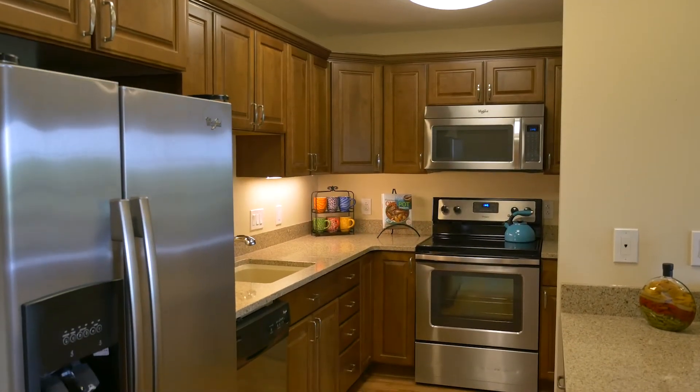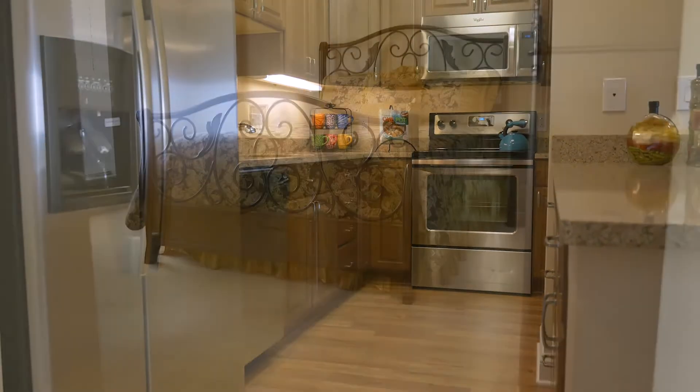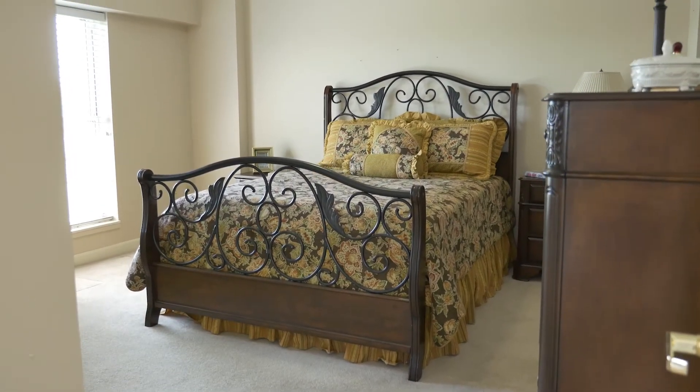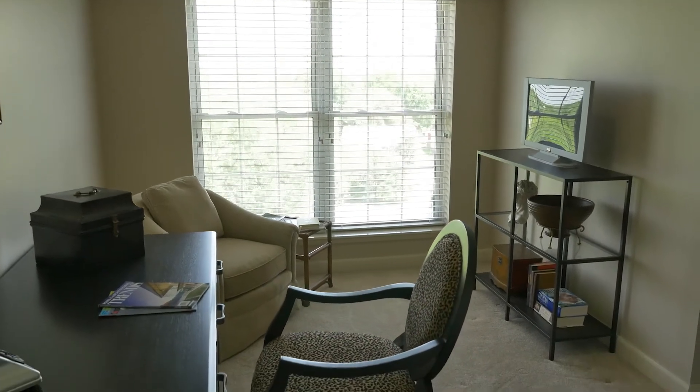Many of our remodeled apartment homes feature custom finishes such as solid surface countertops, soft-close wood cabinets of your choosing, as well as five-foot walk-in showers and crown molding.